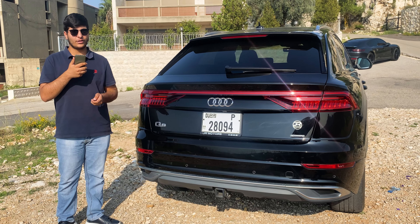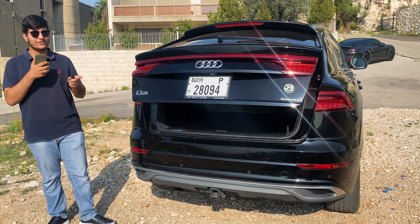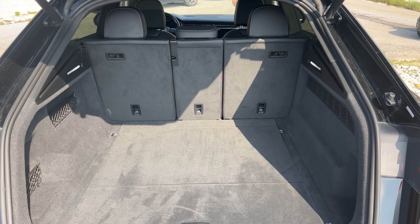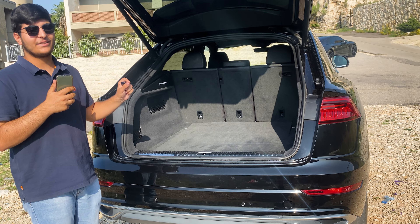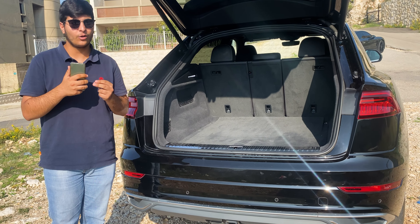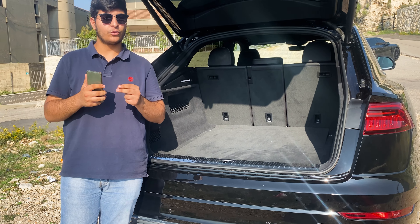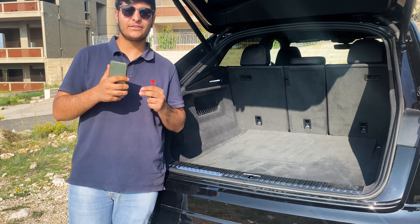Stepping into the trunk, the Q8 offers a spacious cargo area perfect for your luggage, groceries, or sports equipment. The power tailgate makes it easier for loading and unloading, and there is a hidden compartment for your valuables, ensuring both convenience and security.